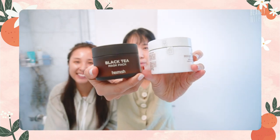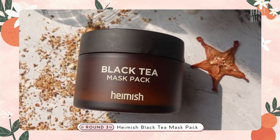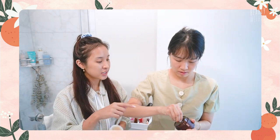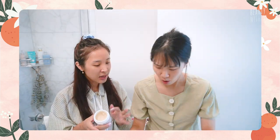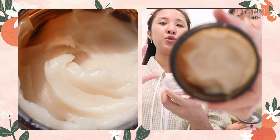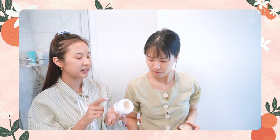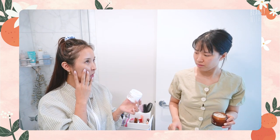Next, we have the Fresh Instant Perfecting Mask — the black tea one that I love — and then we have the Hamish black tea mask pack. When I first used that one, I wasn't expecting it to be anywhere like this. But you know how this is — it's exactly the same! It's like that beautiful whipped mousse-y velvet. You know how this black tea one has a slightly refreshing tingle? This one doesn't.